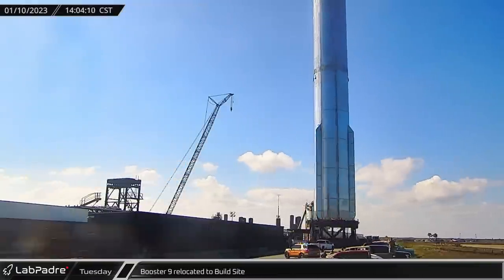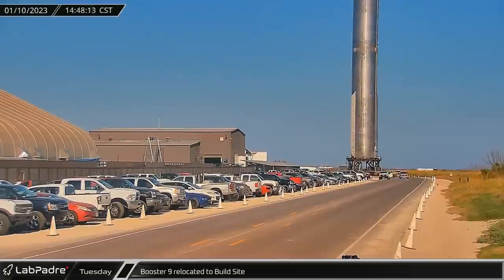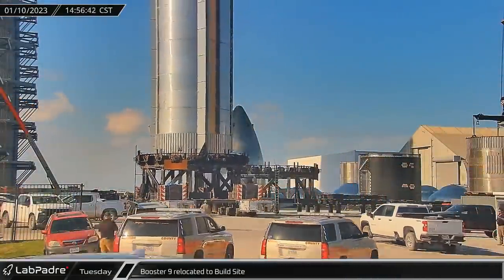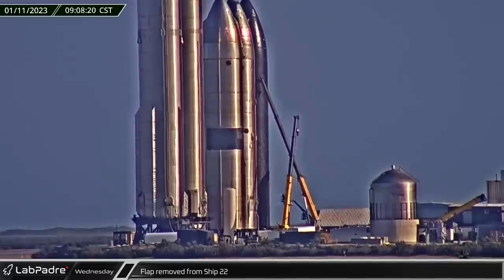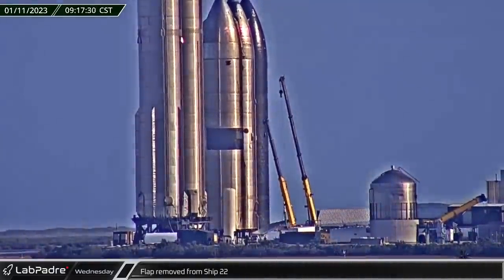Tuesday afternoon, Booster 9, having completed its initial cryo-proof testing, was rolled out of the launch site and down Highway 4, eventually ending up back inside Mega Bay for an engine installation. On Wednesday, the aft flaps were removed from Ship 22 in the rocket garden, a sign that it is soon destined for the scrap yard.